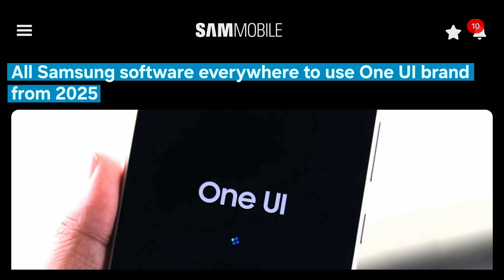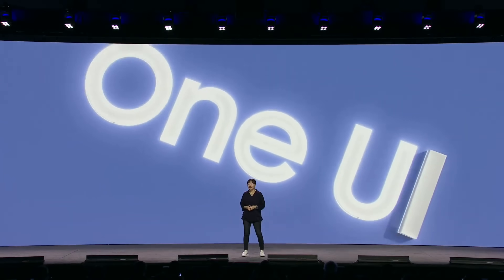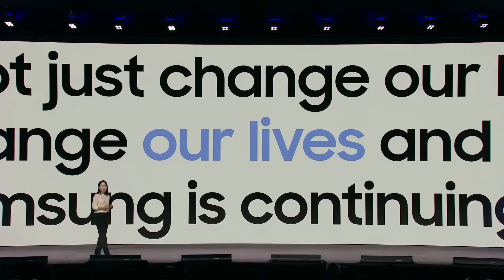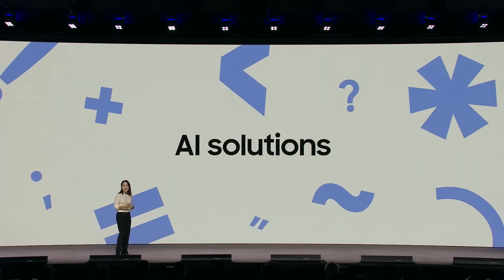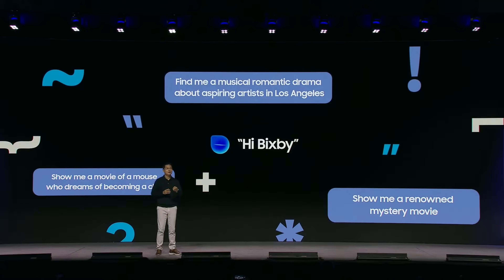Anyway, moving on — a slightly unexpected update is that all Samsung software everywhere is supposed to use the One UI brand from 2025 on, meaning that not just phones but also TVs, smart home, and more will be running One UI. The entirely expected update is that all Samsung wanted to talk about was AI. Bixby should let you use more natural language to talk to your home appliances.